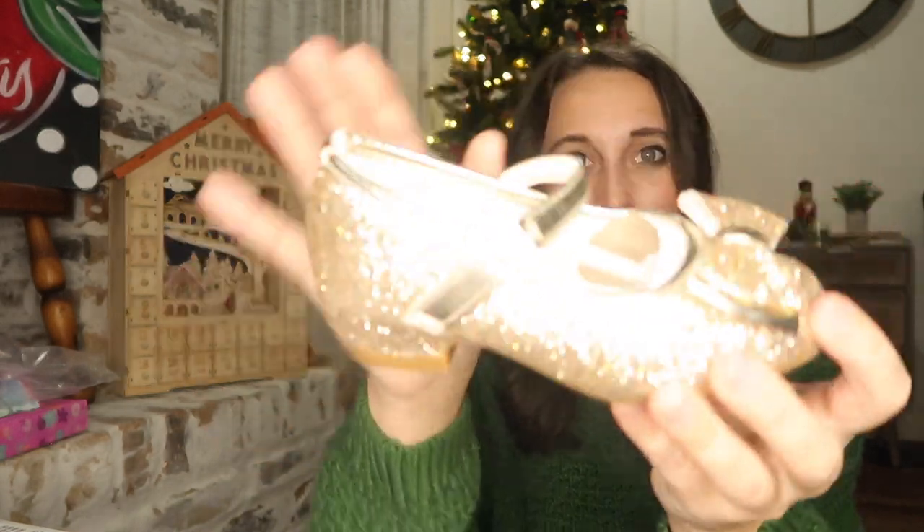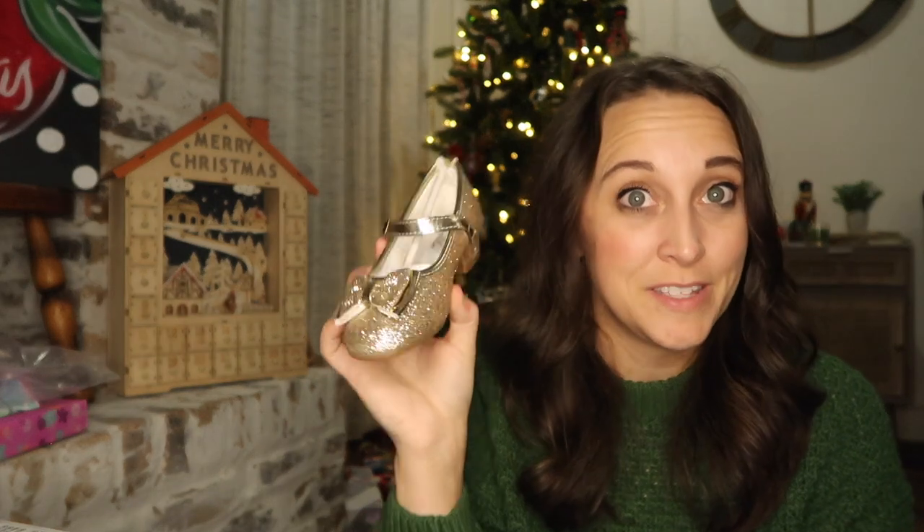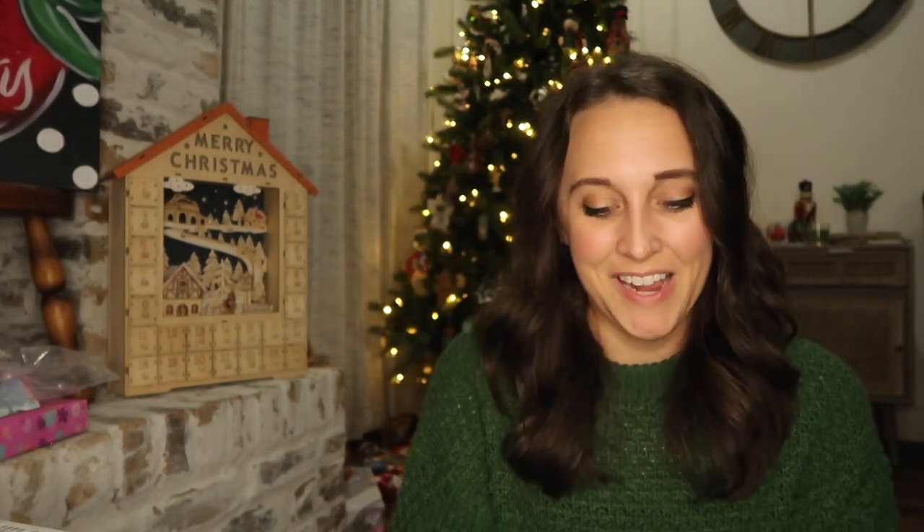This girl loves glitter and dress-up — she is the girliest girl ever. So I got her some little toddler heels from Amazon. They are definitely more than I would ever normally spend on toddler or play shoes, but I know she will lose her mind over them. I'm sure we'll probably end up wearing them to church at some point.